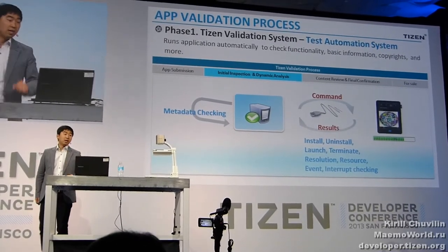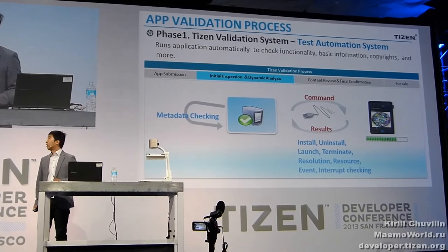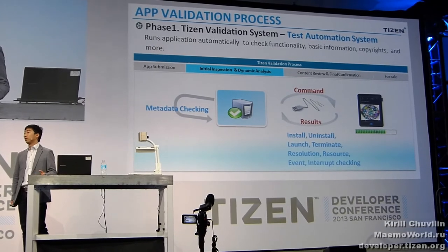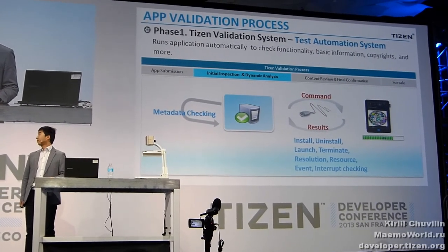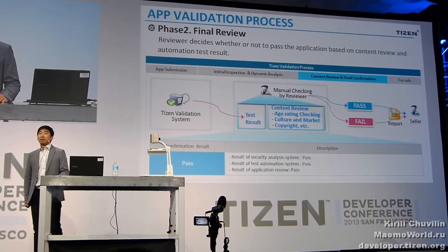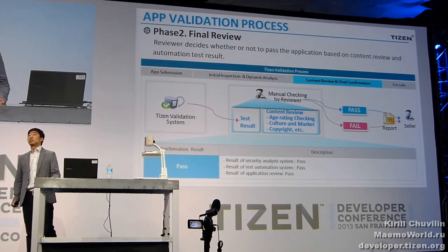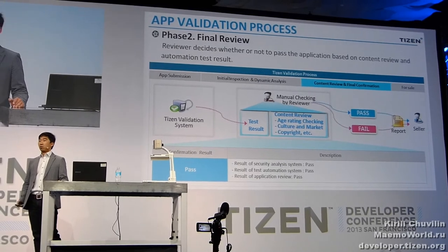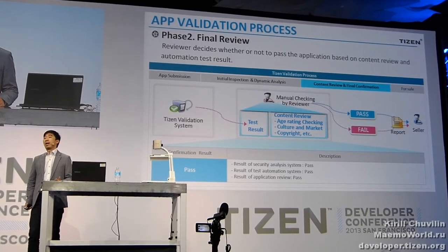The second is the test automation system. This system automatically runs the application on a real device and checks basic information and functionality such as network operation, installation, copyright resolution, and more. Due to the test automation system, we can validate your application very quickly. Now let's look at the second phase: final review. This is a half-automation phase to handle cases that the automation system cannot fully assess. Because the test automation system extracts necessary information from a package and provides it to a reviewer, the reviewer usually checks harmful content such as sexual, violent, and illegal activities.